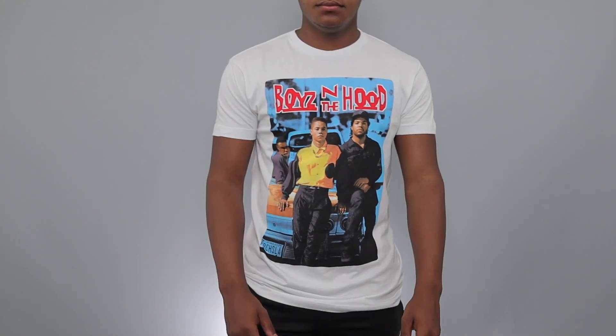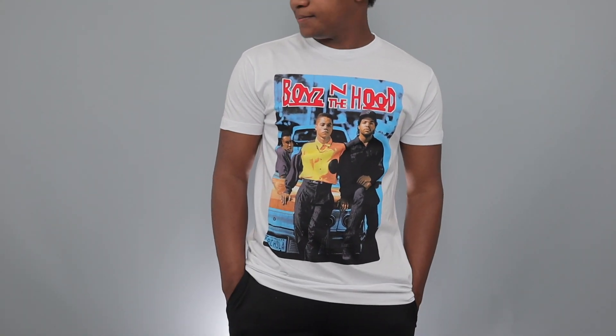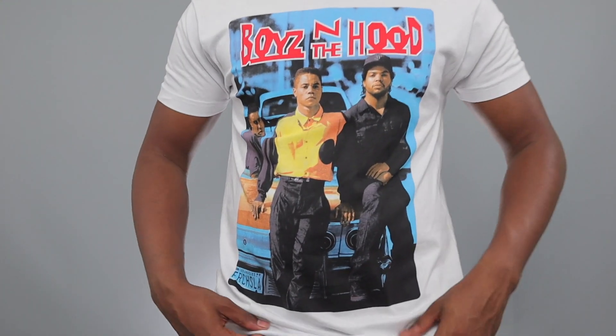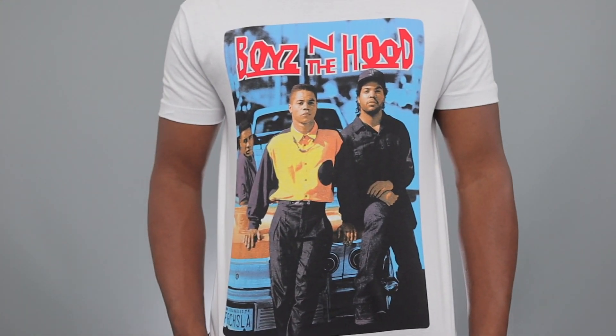Going with that retro vibe, I also got a Boys in the Hood t-shirt — it was only eight bucks as well. I believe they're made by the same company; I'm not exactly sure, but it's a really good quality shirt and the picture on it looks amazing — the color is really good. You don't necessarily have to go with a retro feel though; TJ Maxx has a whole bunch of different shirts to choose from, like stuff with Levi's on it, so you should definitely check it out.